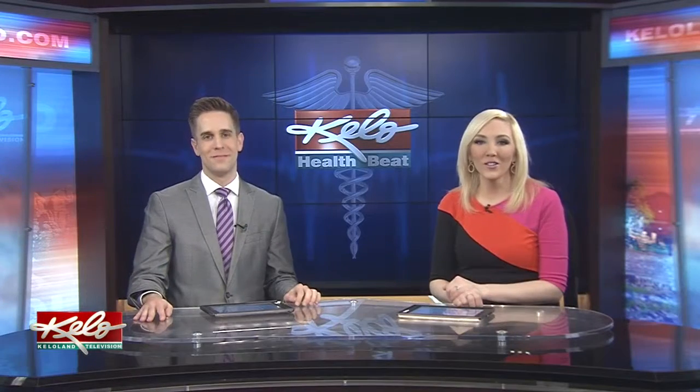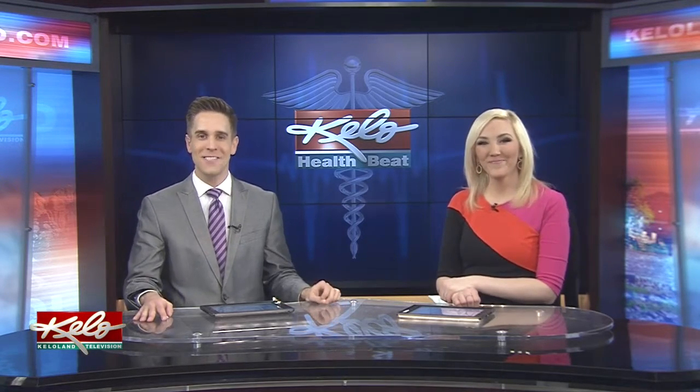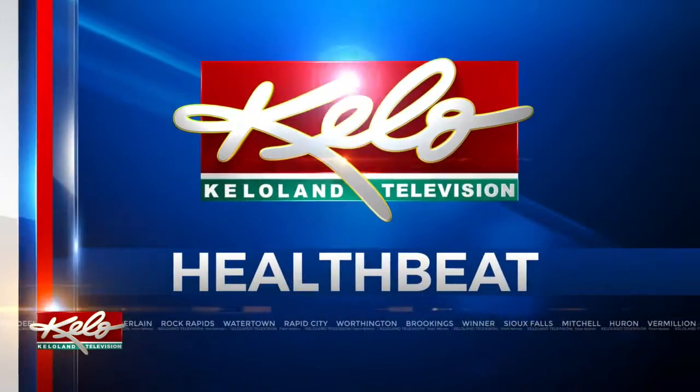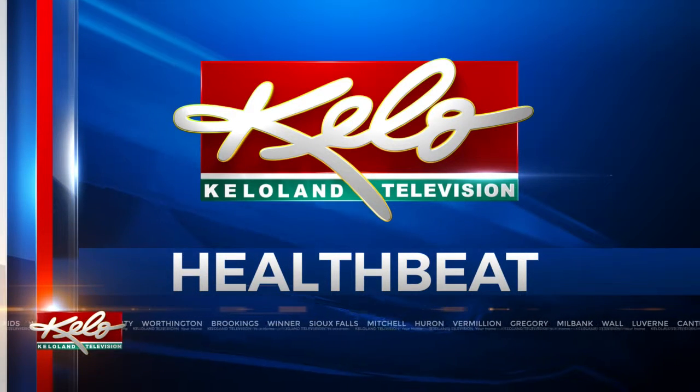Today, local middle school students are learning more about biomedical research. Students stepped inside the Sanford Research Center for a hands-on experience. On tonight's Health Beat, KELOLAND's Sophie Heinemann shows us how it's teaching students the benefits of scientific research.